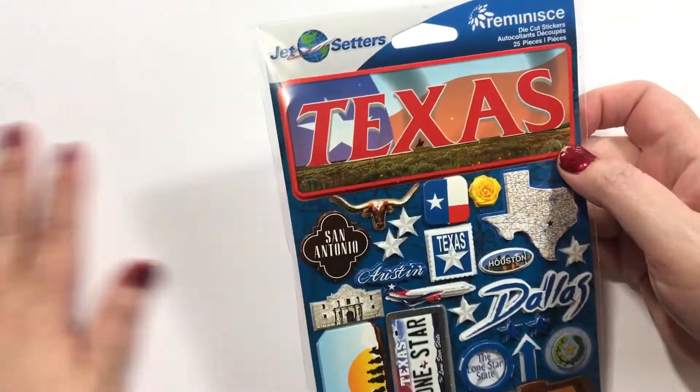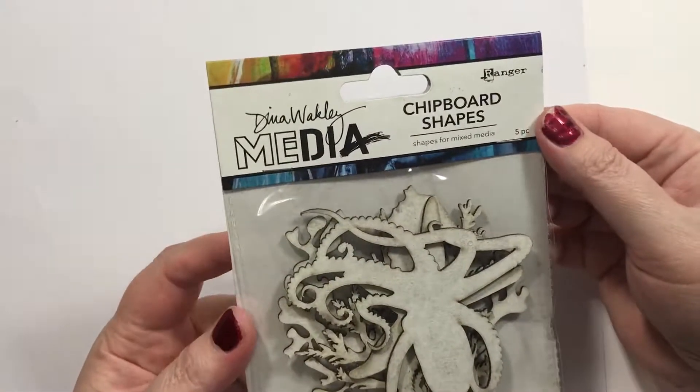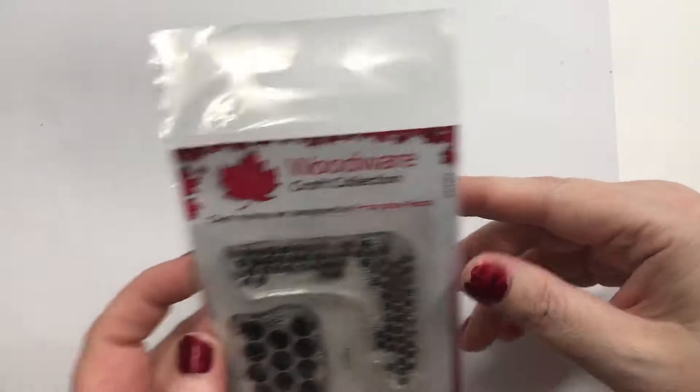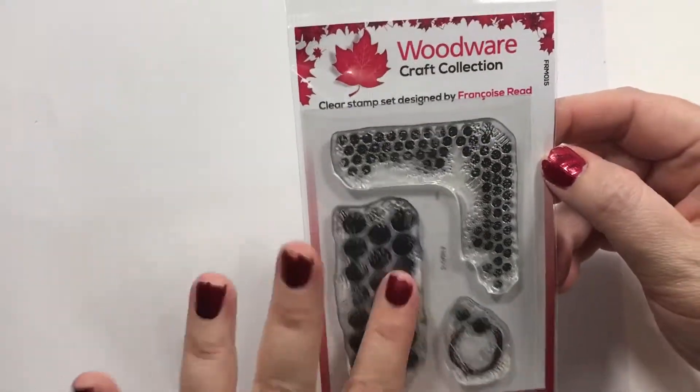I'm going to do a Texas scrapbook page, so I got some Texas stickers. However, Texas was not my favorite place — I didn't really have a great time there — but I still want to scrapbook those pictures. These are Dina Wakley's media chipboard shapes, the Sea theme. I thought those would be fun for scrapbook pages.